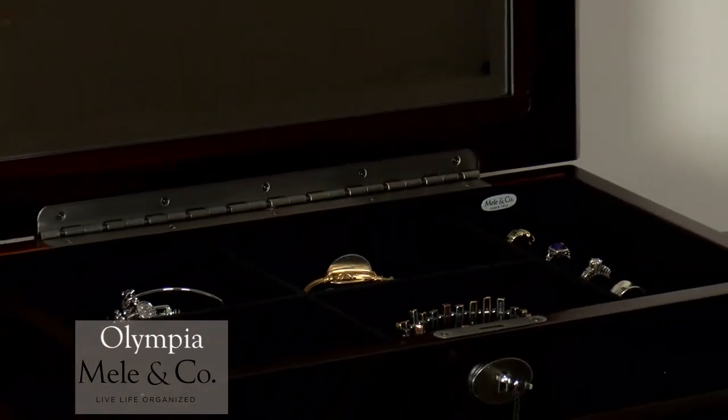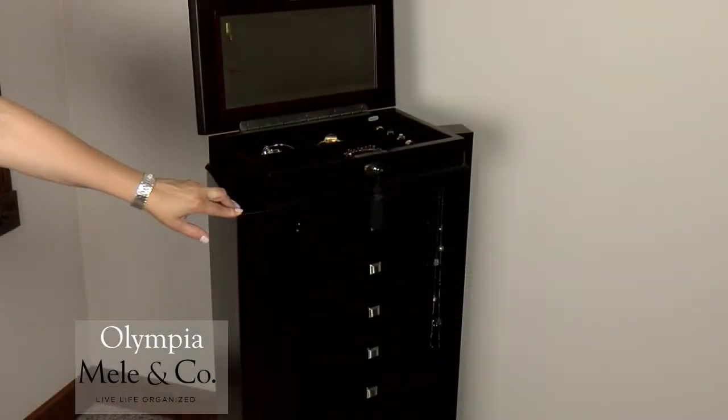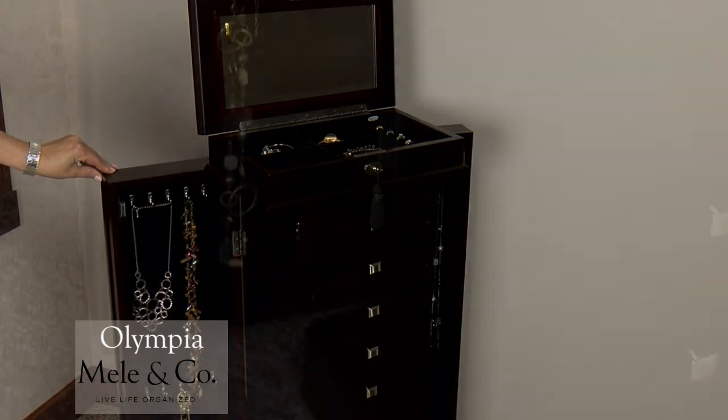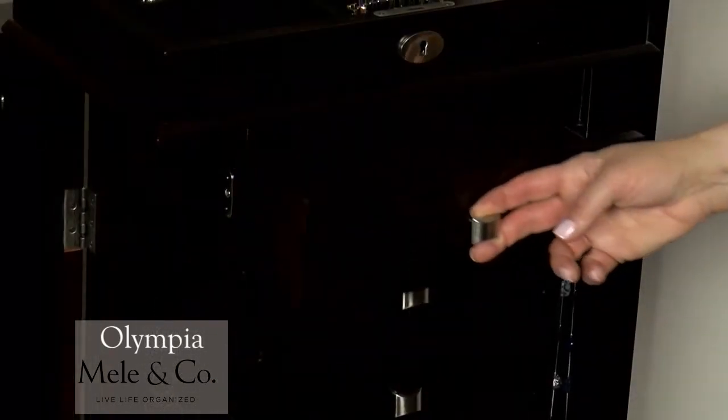There is also a roomy ring roll section. Two closets located on either side of the set of drawers open with a push to reveal ten hooks within each side to conveniently organize necklaces. Grasp the sleek metal poles to open any of the eight drawers.